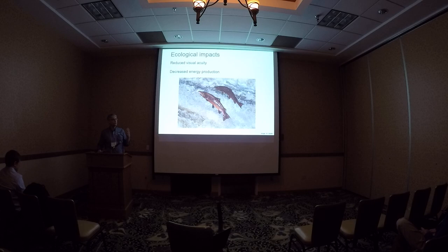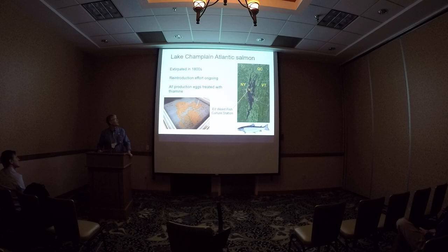The ecological impacts include reduced visual acuity for the salmon — not only can they not find prey as well, but they're also more vulnerable to predation. There's also decreased energy production in terms of being able to make migrations back to the spawning grounds, especially if there are challenging areas like cascades. In Lake Champlain, Atlantic salmon were extirpated around 1840, and there's been an ongoing reintroduction effort coordinated in the lake since the 1970s. Since alewives were introduced and signs of vitamin B deficiency have been seen within the hatcheries, they've prophylactically treated all of the eggs of feral fish coming back as a band-aid solution.